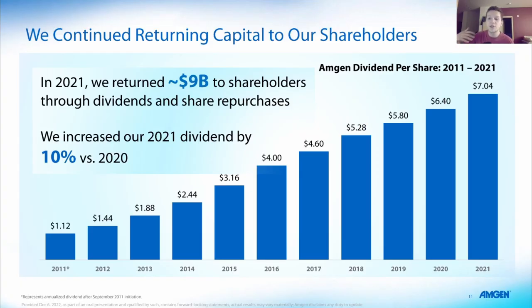Here is something that Amgen always does, which is that they have a pretty decent dividend. They right now yield about 3%. They returned $9 billion to shareholders through dividends and share repurchases. They increased their 2021 dividend by 10% versus 2020, and they did another increase from 2021 to 2022. So they are clearly prioritizing increasing and paying this dividend over time.